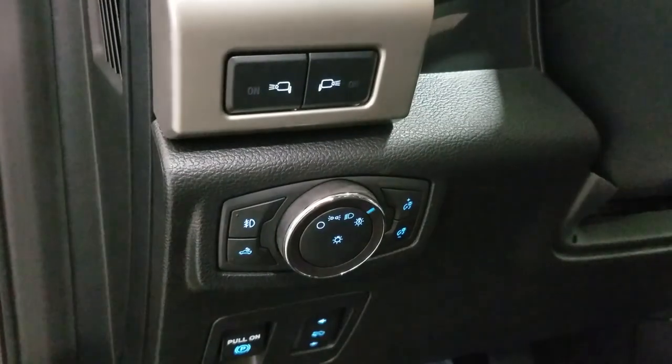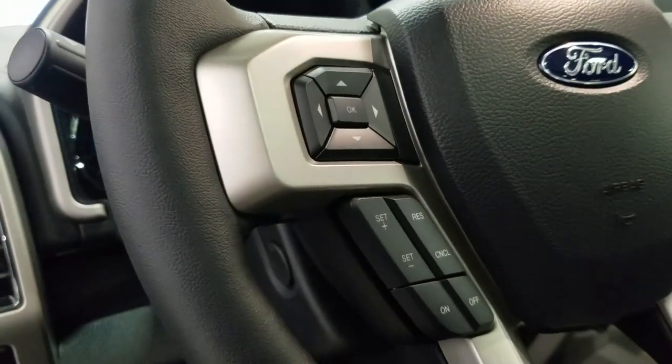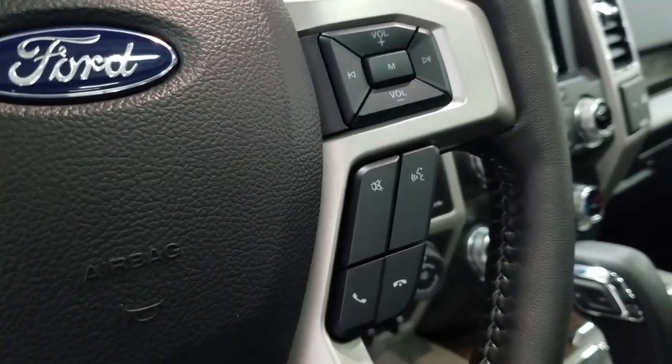Over at the steering column we have our automatic headlamp dial as well as our side mirror spotlight controls. We have a fully telescopic steering wheel with our information trackpad and cruise control settings located to the left, and over at the right we have our entertainment and media trackpad and hands-free controls.